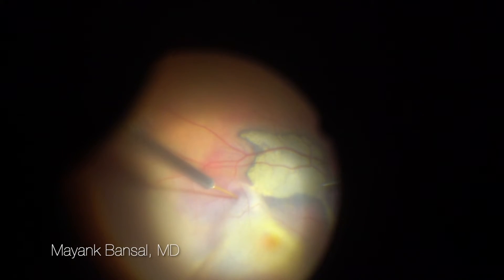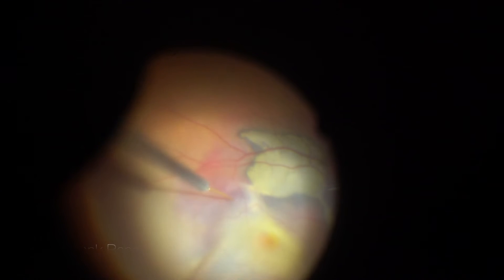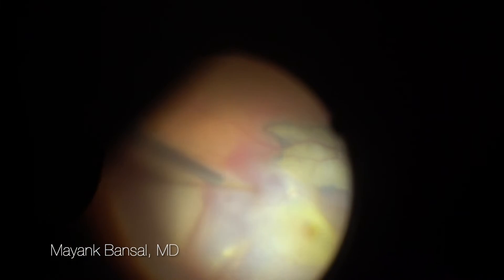This was to avoid traumatizing the retina with the 38-gauge cannula we were using for the subretinal injection. The bleb formed consistently while injecting the drugs.